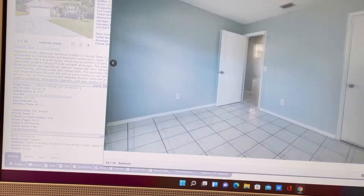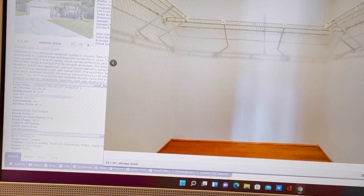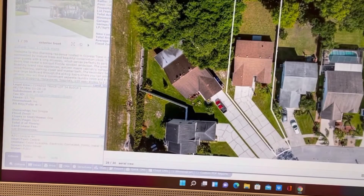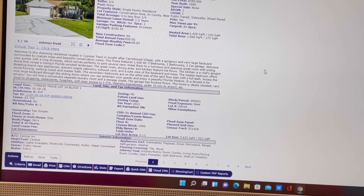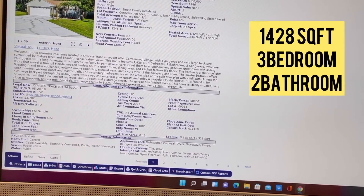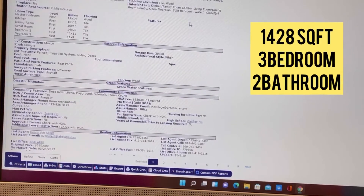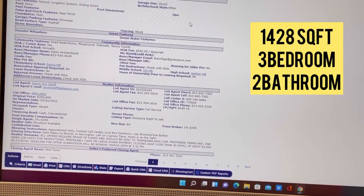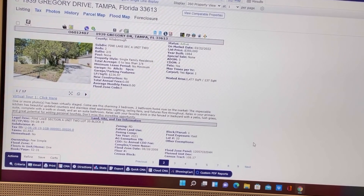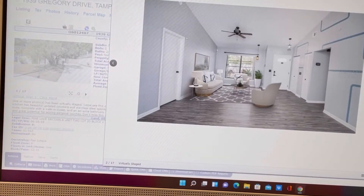$350,000 — this is what it will get you. This home is 1,428 square feet. It is only three bedrooms, two bathrooms. It was built in 1986. But that is what a $350,000 home looks like right now. They're not what they used to look like in early 2020 or even 2019.